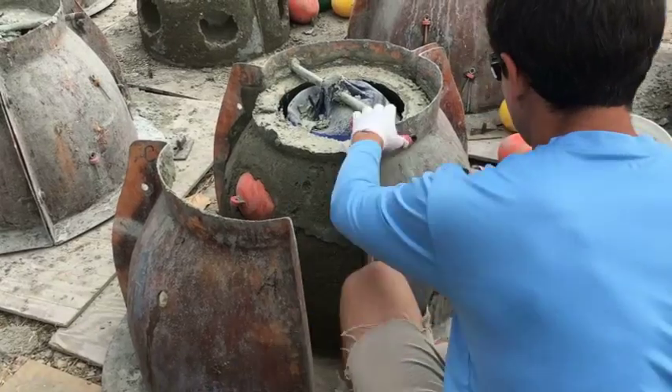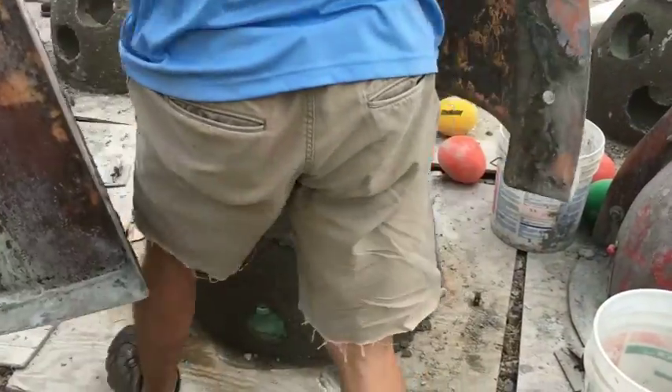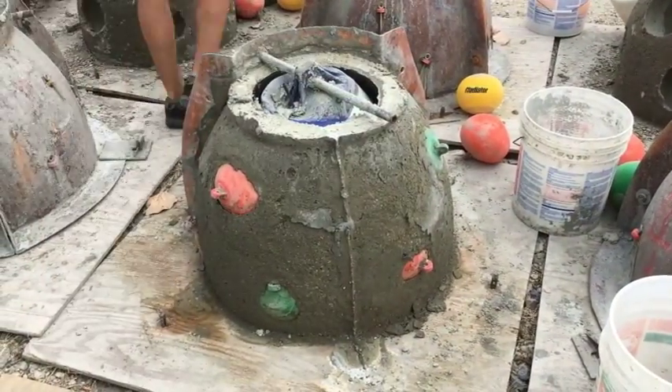Over three days, volunteers formed concrete reef balls to use as a hard foundation in fish habitat where grasses have already been restored.